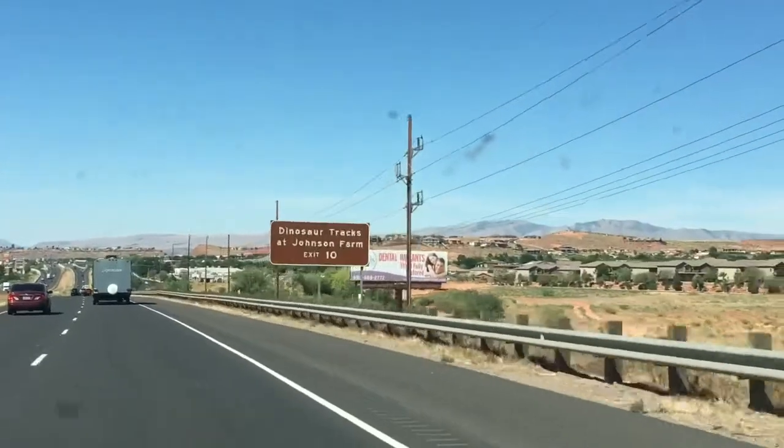Well, that does it for this one. Thanks for joining me on this trip to the Dinosaur Discovery Site, also known as the Dinosaur Tracks at Johnson Farms — at least that's what the sign on the freeway says. Hope you had a good time and learned a little something. I'll see you on the next one.